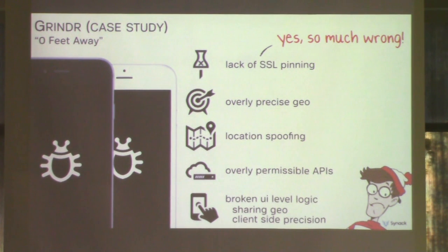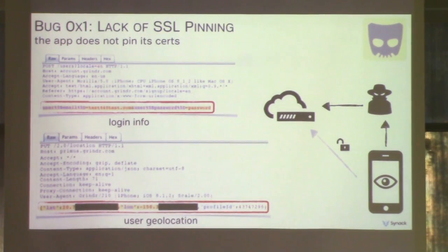What did the developers do wrong? Quite a bit. They didn't use SSL pinning in the application. Geo was provided with way too much precision. Location spoofing to the server was trivial. The APIs are overly permissive, require no authentication, and data was filtered at the UI level — basically everything we just talked about. The first bug we noticed was that the iOS application didn't pin its SSL certs, making it much easier to pull off a man-in-the-middle attack. Using a man-in-the-middle proxy, we examined the application's protocol and ended up reverse engineering it to build a custom client.